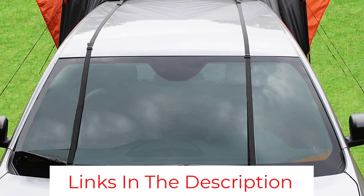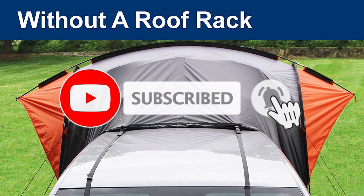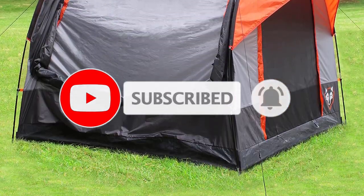The main issue with this tent is that the stakes aren't great and it's a good idea to replace them. Also, the zippers can catch on the door so be careful while opening it.